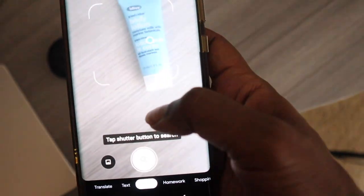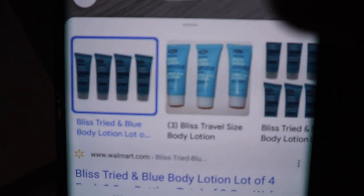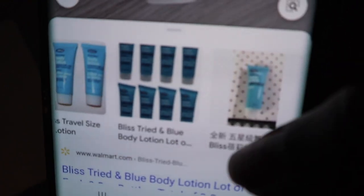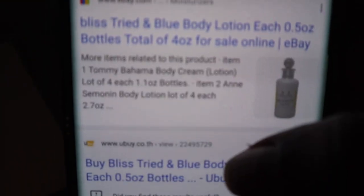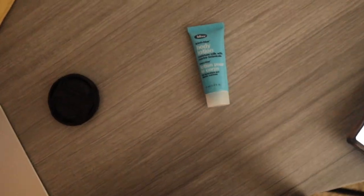I get the body lotion in the box, tap, and there it is friends. How amazing is that? It's available on Walmart, it's pulling up multiple listings, it's pulling it up on eBay. It works really well for products like beauty products and clothing — I'll show you some clothing items.